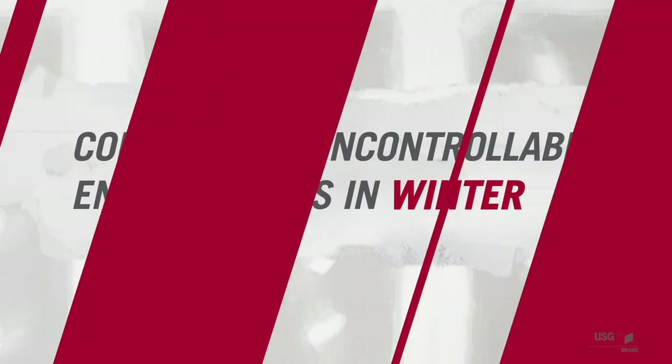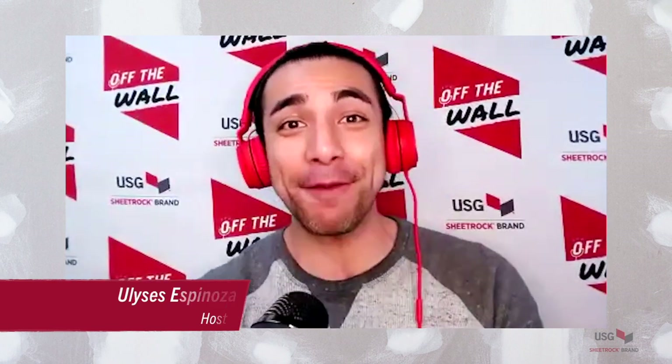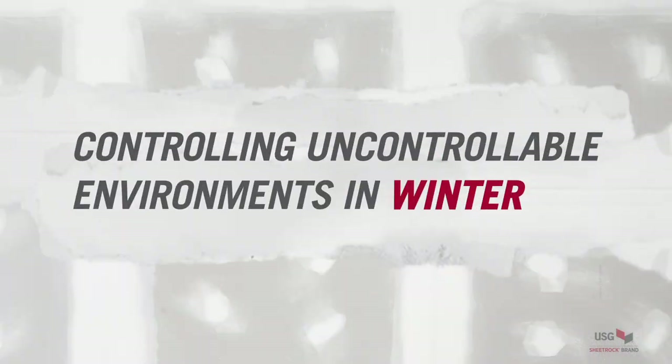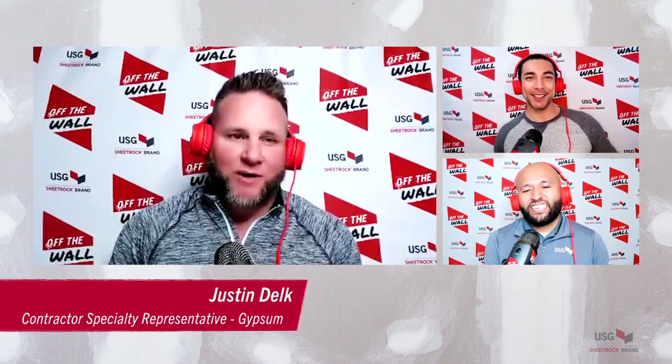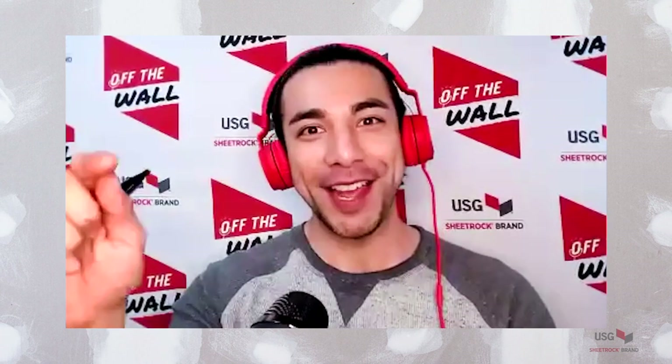What is going on everyone, thank you guys so much for joining us today. We have an amazing episode lined up called 'Controlling Uncontrollable Environments in Winter and What You Can Do About It.' With us today we have two familiar faces if you're a fan of this podcast. Gentlemen, how are you doing today? Doing well! Hey everyone, I'm super excited to be back. Yeah, I'm so happy to be with you guys again. We have a lot to talk about so let's jump right in.